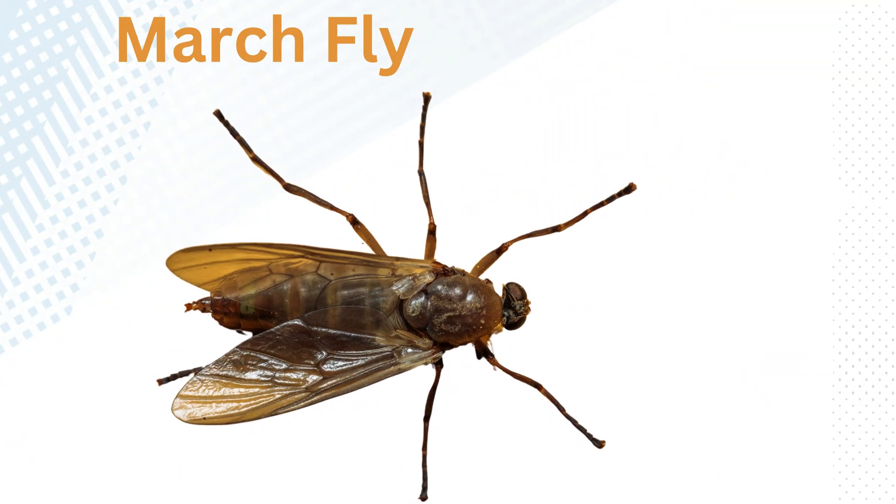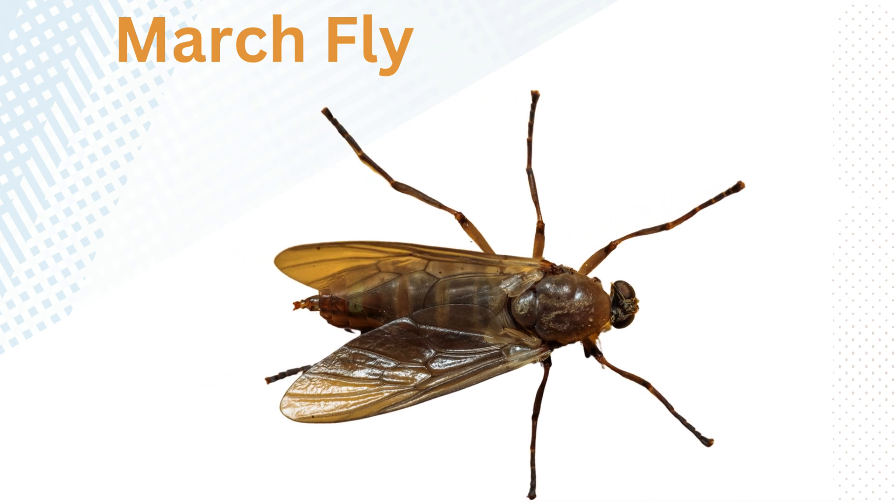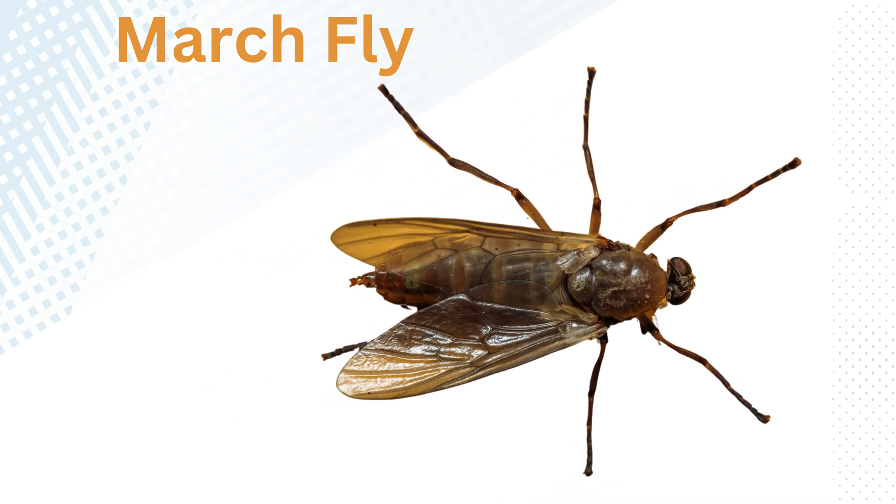March fly. Known for their large eyes and often seen swarming in spring, some species are considered pests to crops.